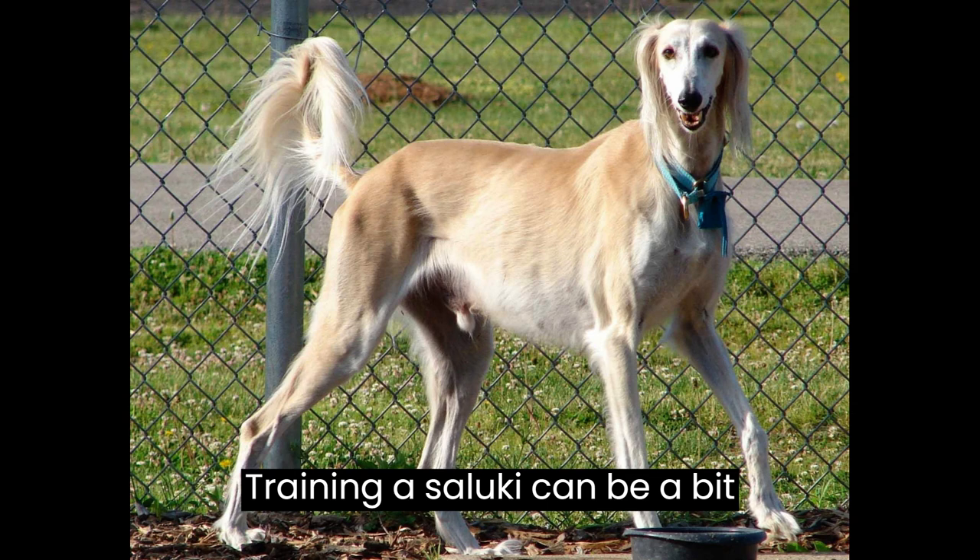Training a Saluki can be a bit challenging due to their independent nature. They are intelligent dogs, but may show a stubborn streak at times. Positive reinforcement and patience are key to successful training.